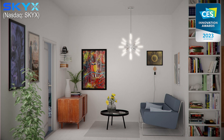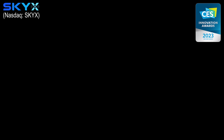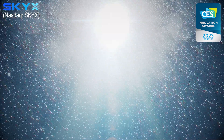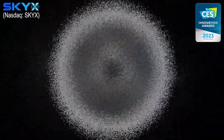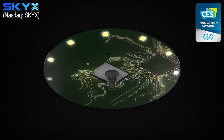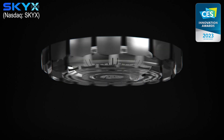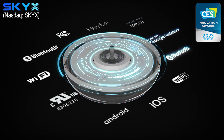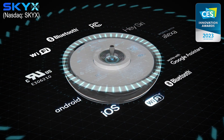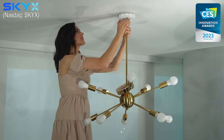The Skyplug can be used again and again to replace light fixtures safely, quickly, and conveniently. SKYX Platforms is introducing the smart Skyplug — the safe and smart solution for light fixture installation.